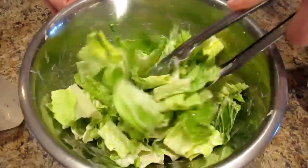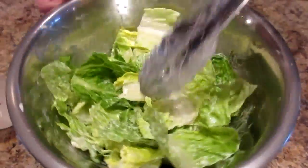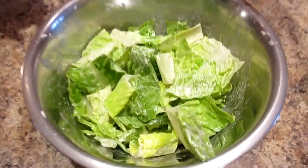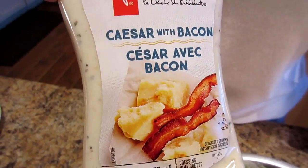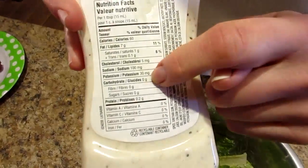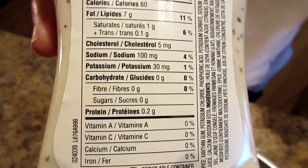Lunch time! Let me teach you about 'winking' your salad — winking in the dressing. That's about three cups of romaine lettuce with two tablespoons of caesar with bacon dressing. We looked through the whole dressing section at the store and found one that has no carbs and no sugar.